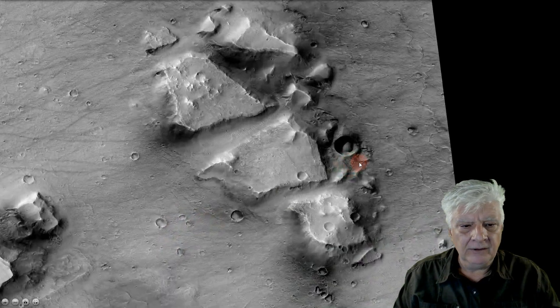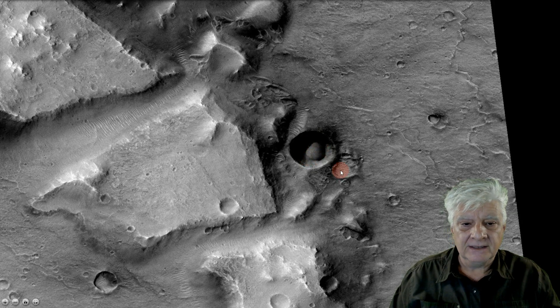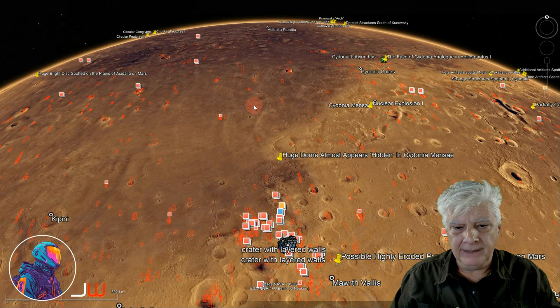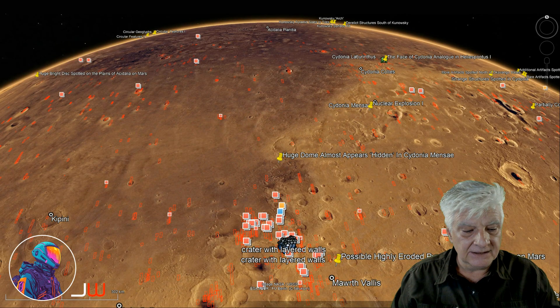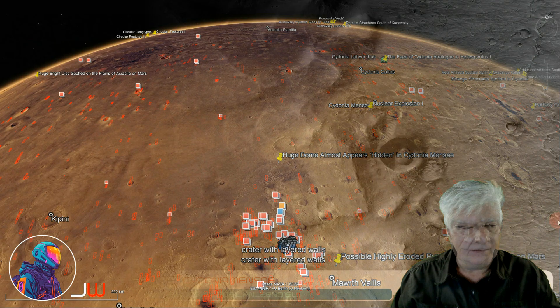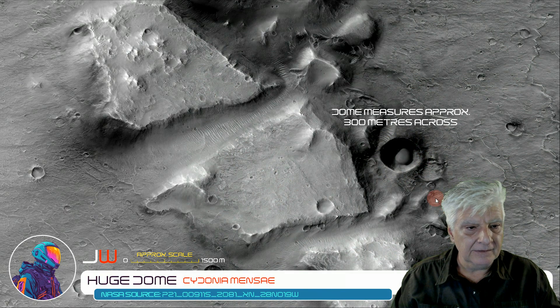The anomaly we're looking at is right there inside that circular depression. Again, it's a huge dome-shaped object. We have Cydonia Mensa, and the site we're looking at is right there at 29 degrees, 15 minutes north, 19 degrees, 16 minutes west. We'll be having a look at that dome-like feature inside that circular depression — the dome measures approximately 300 metres across.